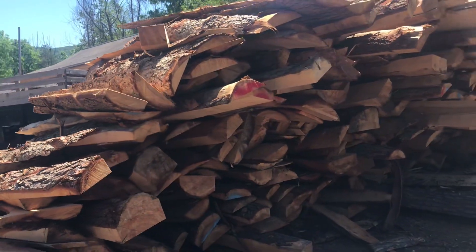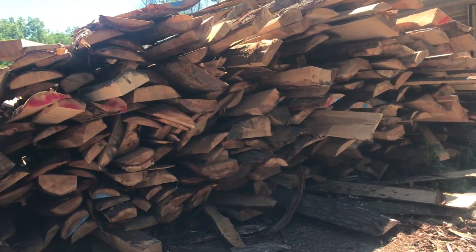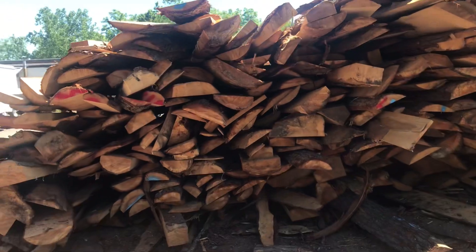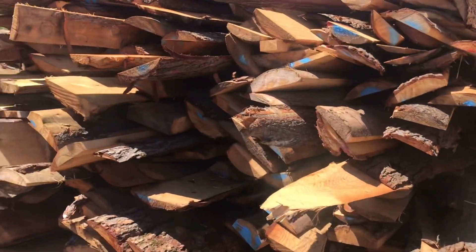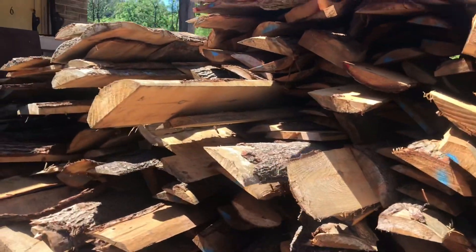This way, when we are done harvesting, the slab wood will go back to the earth and it will eventually look like we were never there. We also use it as fuel for our charcoal burner.